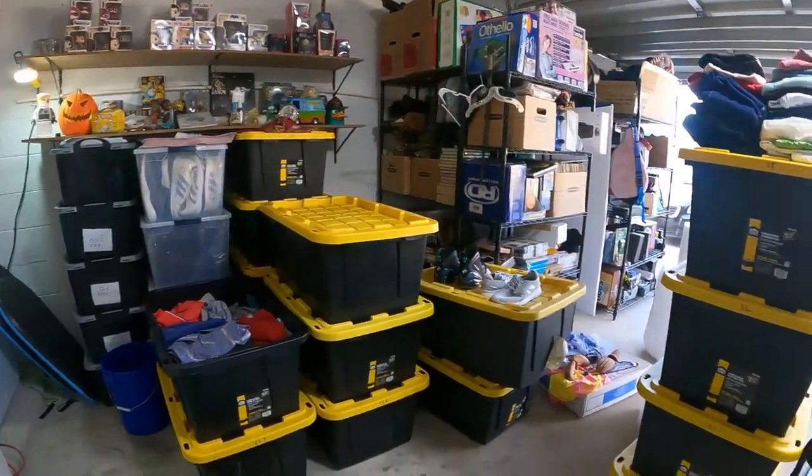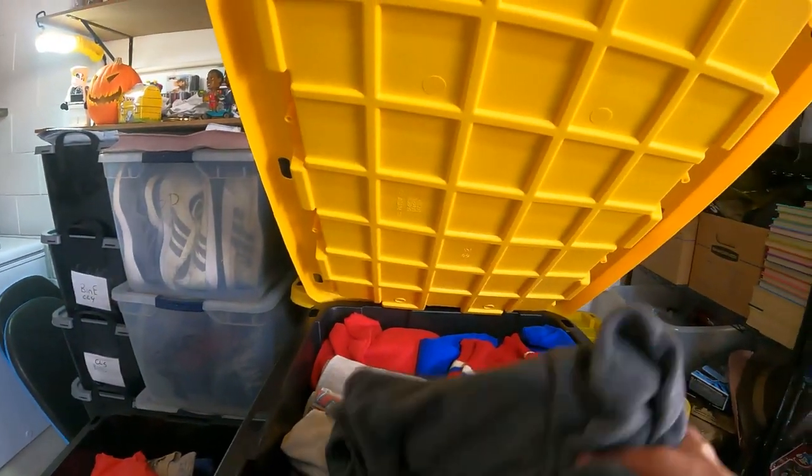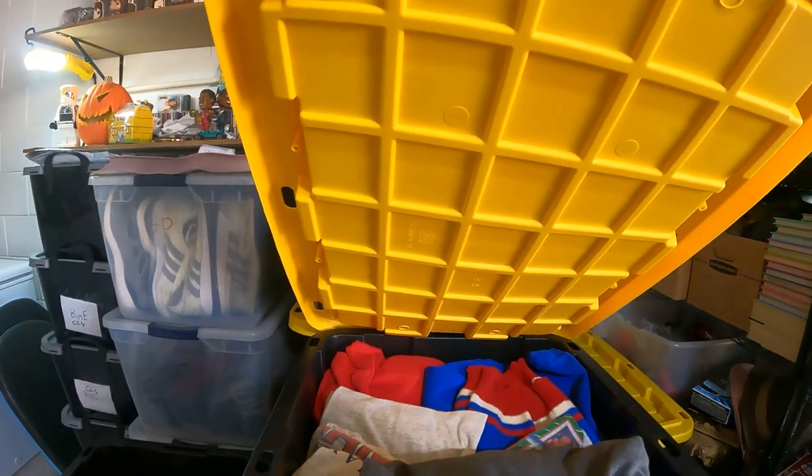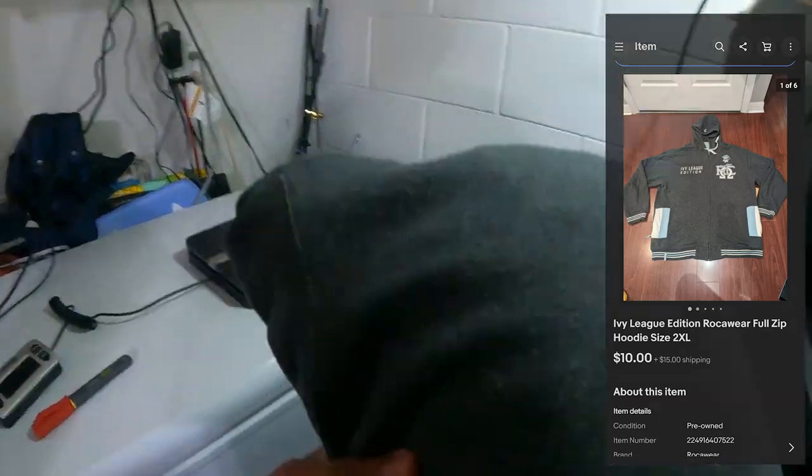Alright, the last thing is gonna be in this bin right here — it's gonna be this hoodie right here, Rock Aware, and I'm getting $10 plus $15 shipping on this one.